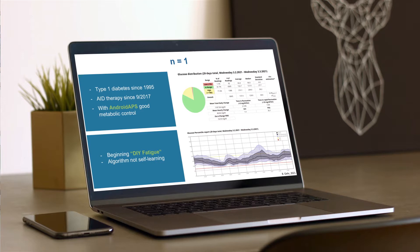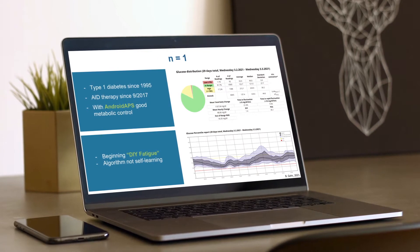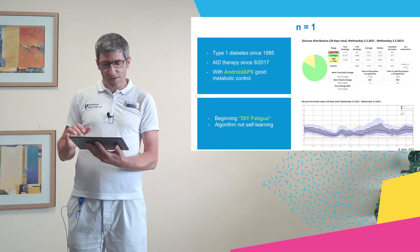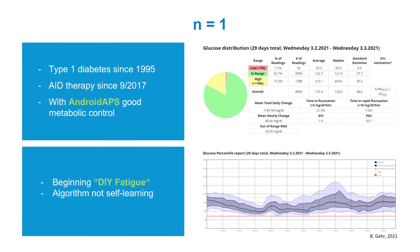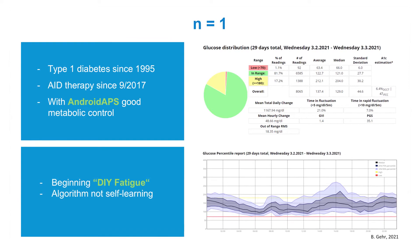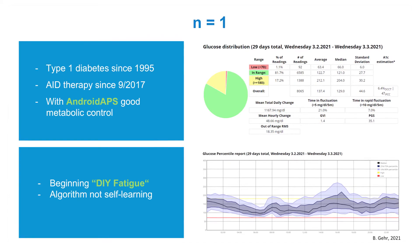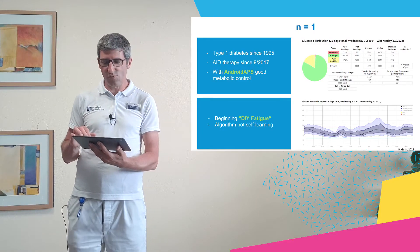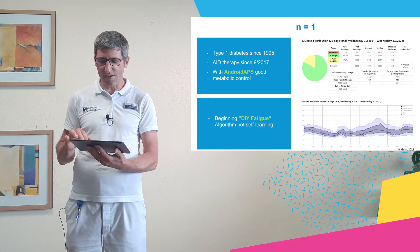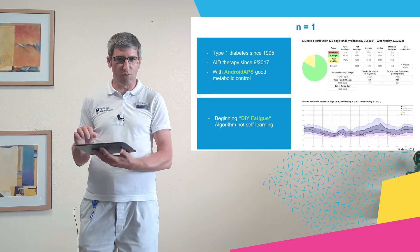I have had type 1 diabetes for 25 years now, and for years I have been using different AID systems. I had Android APS for many years — you may have heard of it, it's a DIY AID system. It is not self-learning, and I would say I was a bit DIY-fatigued because it requires a lot of work and constant micromanagement, though the results were good: glucose values were most of the time in range, with time in range of 82% and about 1% below 70.